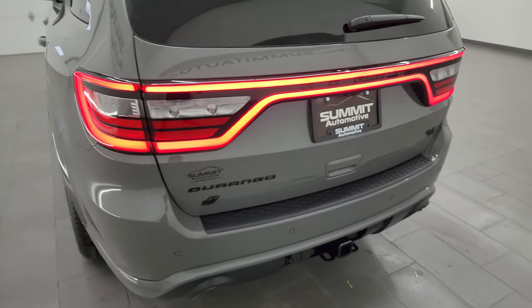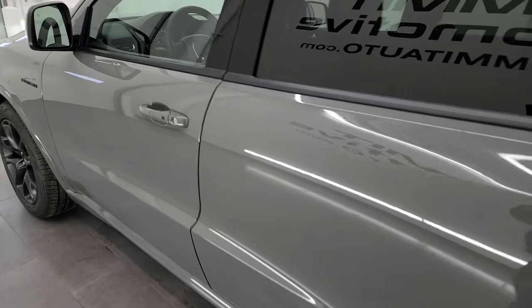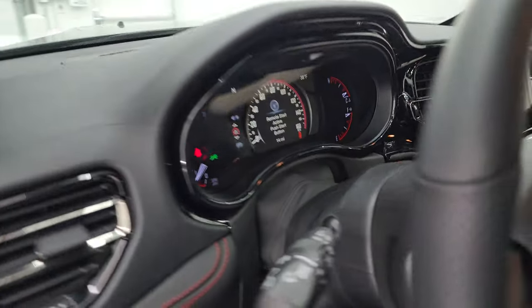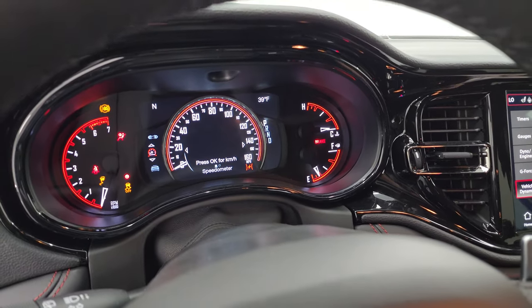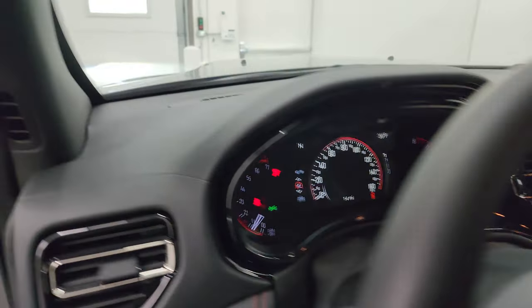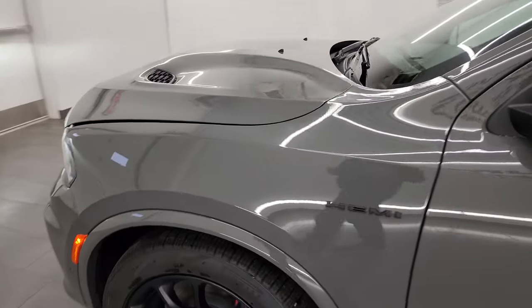It kind of sounds like an old muscle car — really cool. Now I have to start it up for real: push the start button and now it's actually running. Take a look under the hood and check out all those LED lights.